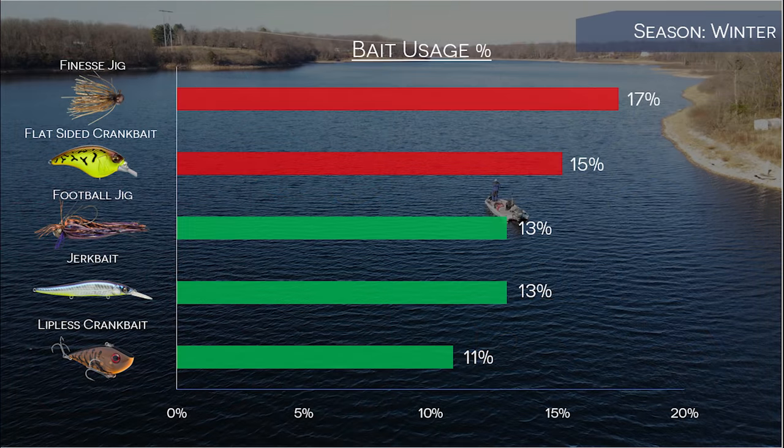Let's start with the winter because that's the season we're in right now. This graph shows my top five baits based on usage percentage in the winter. I colored the bars based on the bait's associated Big Bass Index score — a red bar means it has a negative score, and a green bar means it has a positive score. The finesse jig and the flat-side crankbait both have a negative Big Bass Index score, which means I'm not catching as many four-pound bass as you'd expect even though I'm using them quite often. However, a football jig, a jerkbait, and a lipless crankbait all have positive scores, which means they're good big fish baits for me in the winter.